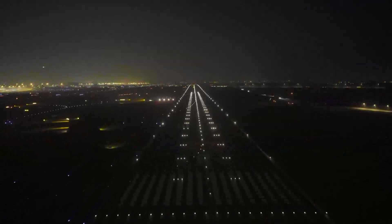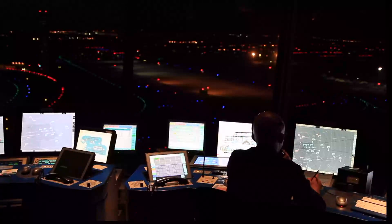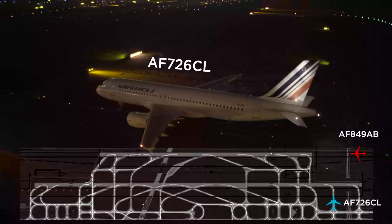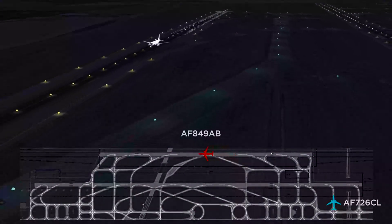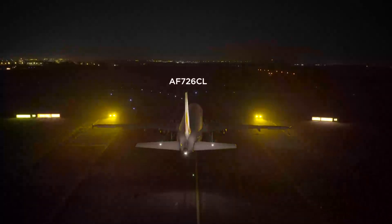Air France 849-AB is on final 27R. Air France 726, Charlie Lima, from Quebec 5, line-up runway 27R and wait. From Quebec 5, line-up runway 27R, Air France 726, Charlie Lima.